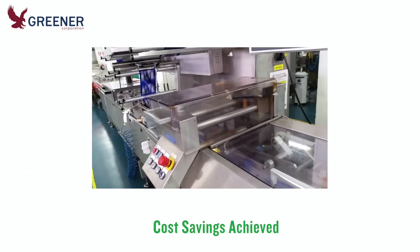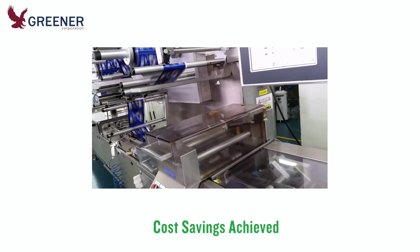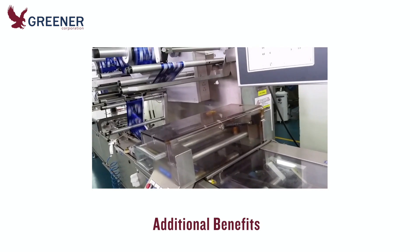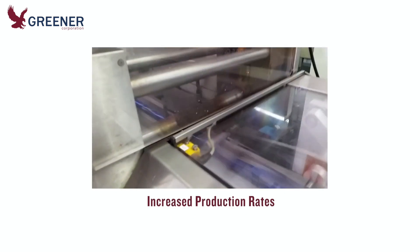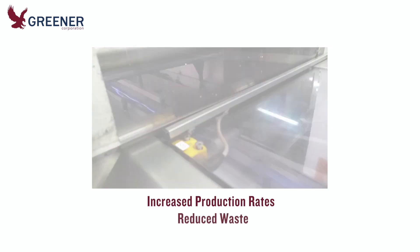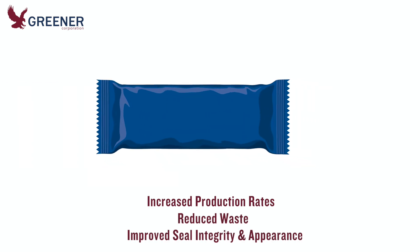Once implemented, the project provided the expected savings and some additional unforeseen benefits. Machine operators and mechanics required fewer machine stoppages to make adjustments and found it easier to consistently meet package quality standards. Bakery and corporate managers reported higher production rates, reduced waste, and improved seal integrity and package appearance compared with the original film.